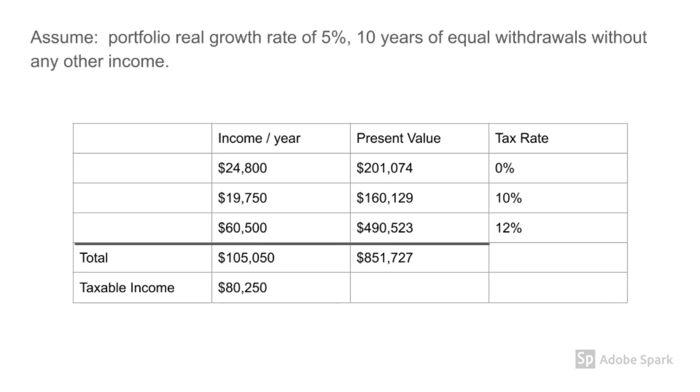The couple can withdraw an additional $19,750 per year and only pay 10% tax on that portion. Their starting balance would need to be $160,129 higher to support these withdrawals. On top of that, they can withdraw another $60,500 per year and pay 12% tax on that amount, with a present value of $490,523. The main message here is that our couple can take yearly withdrawals of around $105,000 from an account starting at about $850,000 for a full 10 years and pay less tax on it than the tax they saved by contributing to the account. So as long as they don't accumulate more than $850,000 in a traditional account, the traditional account is the winner compared to the Roth.